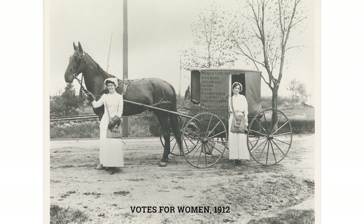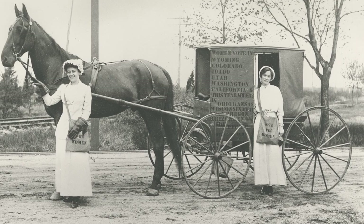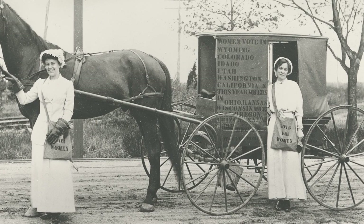The fourth piece we have is this Votes for Women photograph from 1912. Pictured are Elizabeth Freeman, who's an English suffragette, and Rosalie Gardner-Jones, who's a suffragette from Cold Spring Harbor. They're pictured here when they campaigned around Long Island for women's right to vote in the spring of 1912.